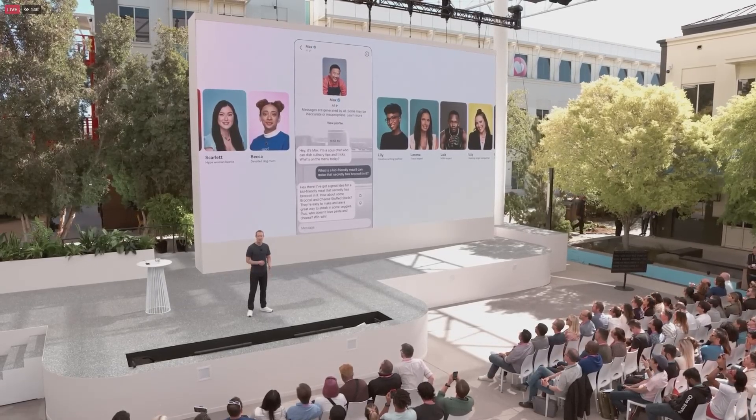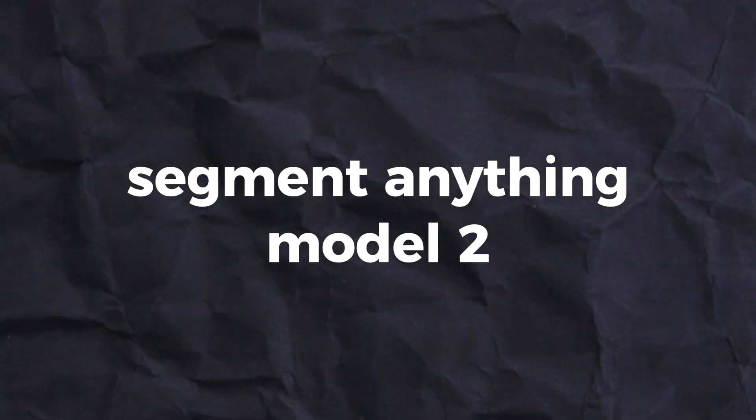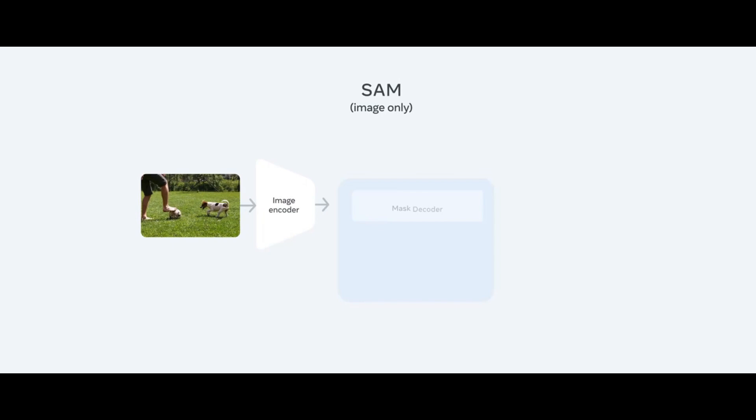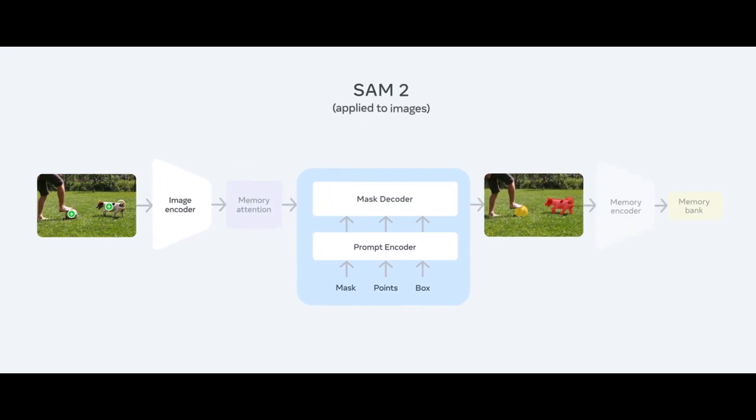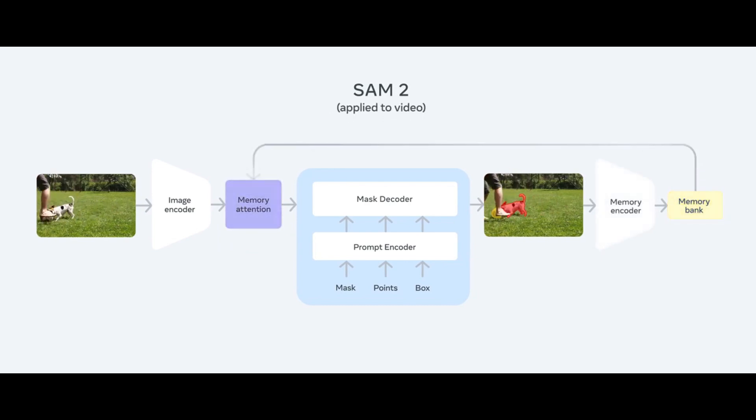Additionally, Meta has launched the Segment Anything Model 2, or SAM2, a notable advancement as it's the first unified model capable of identifying pixels belonging to a target object in an image or video. Segmentation — the process of determining which image pixels constitute an object — has many practical applications, such as scientific imagery, analysis, or photo editing.